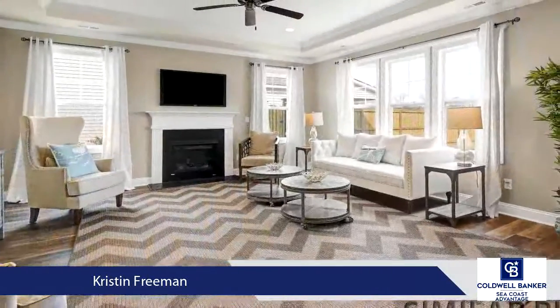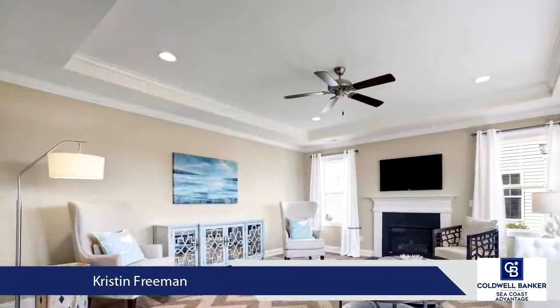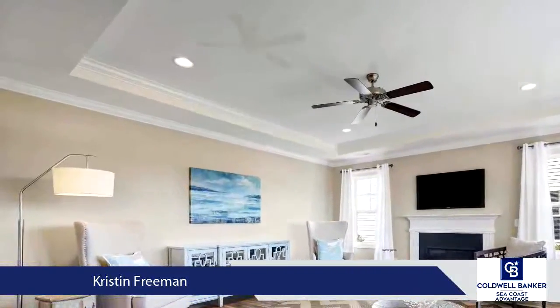Three guest bedrooms, two additional bathrooms, and a laundry room complete the second floor. This home will feature a fully sodded and irrigated yard.